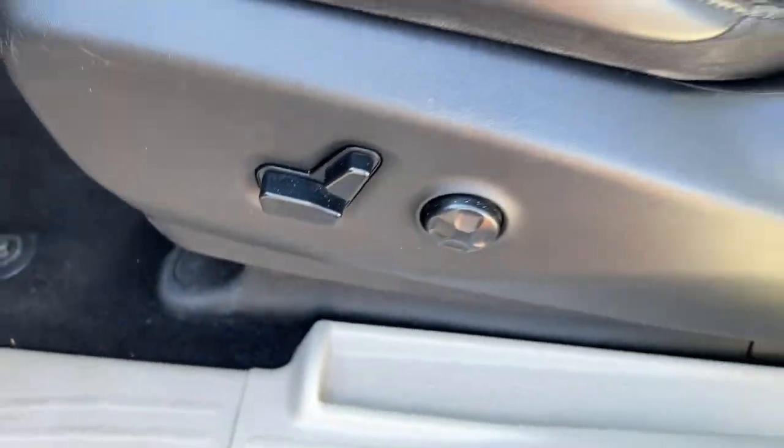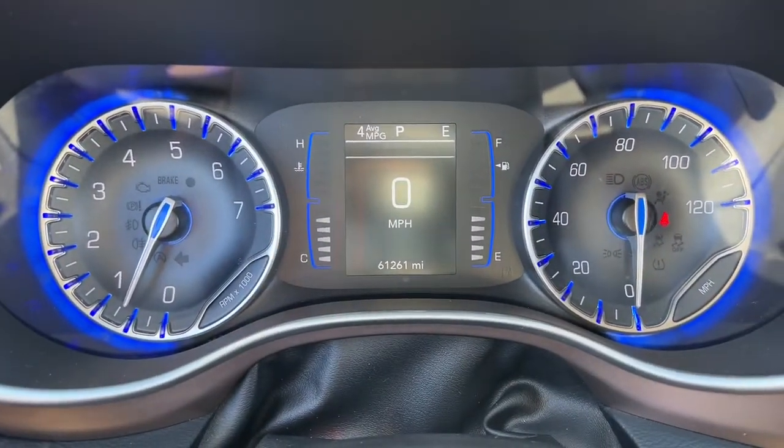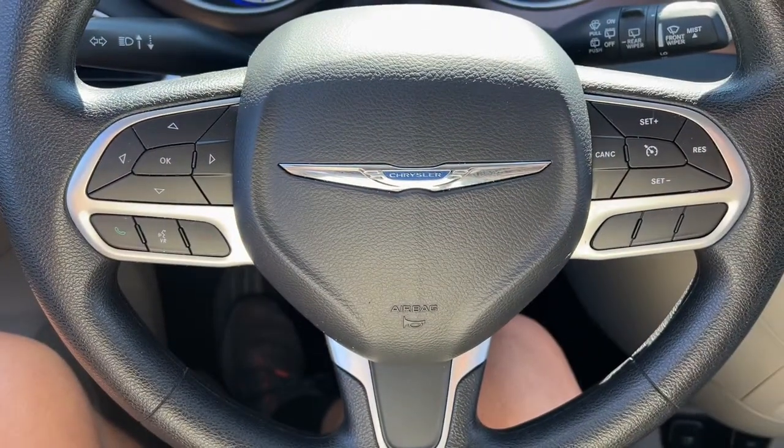Packed with amenities and practical storage solutions, this expert people hauler is ready to take you places. The following are some of this vehicle's highlighted options.